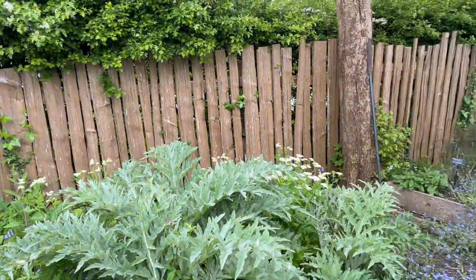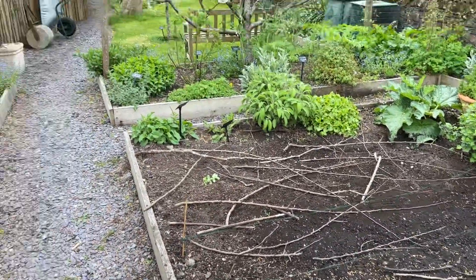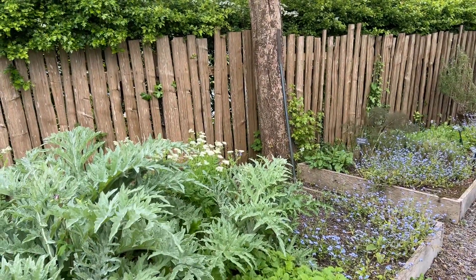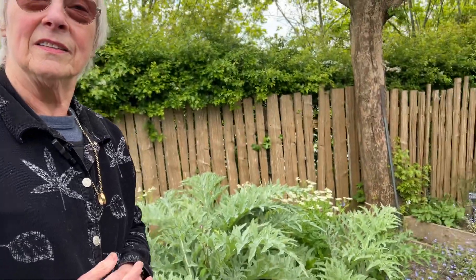It is a lovely plot. And you can see how rich the earth is, because obviously people have been living here since 1280. Of course. So the soil here has been enriched with the latrine from 1280, I would imagine. That's amazing. Well, I think it's probably what happens.